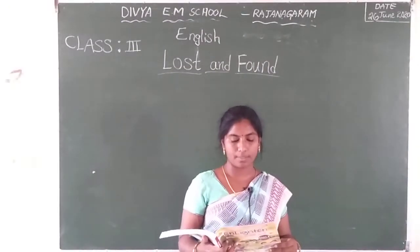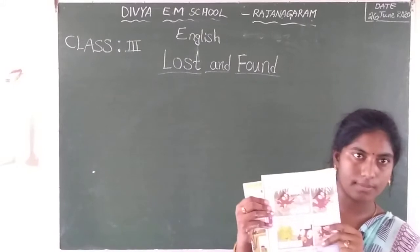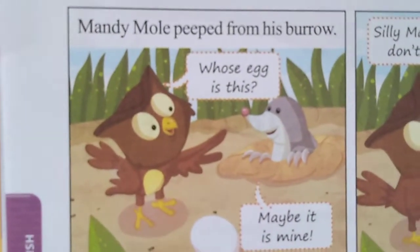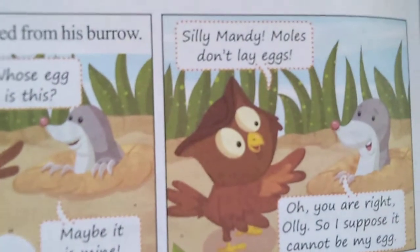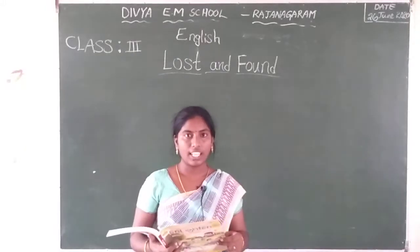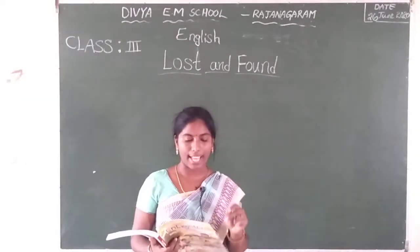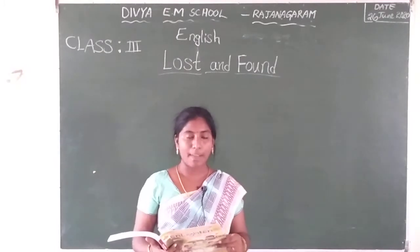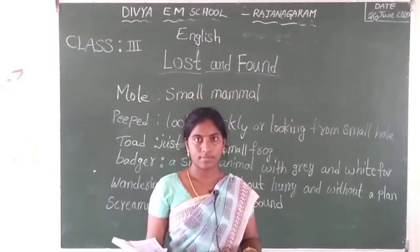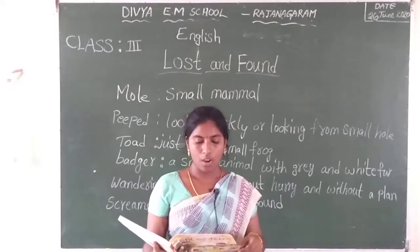Mandy Mole peeped from his burrow. Whose egg is this? What is a mole? Mole is a small animal. It is a mammal. That's name is Mandy Mole. Peeped means — see page number 2 children. Mandy Mole peeped from his burrow. Whose egg is this?